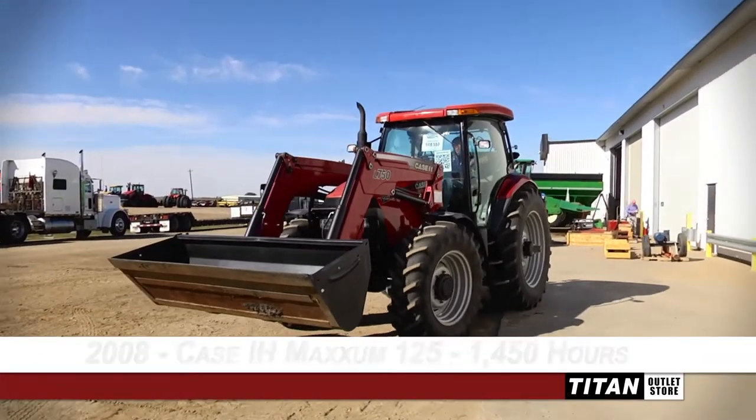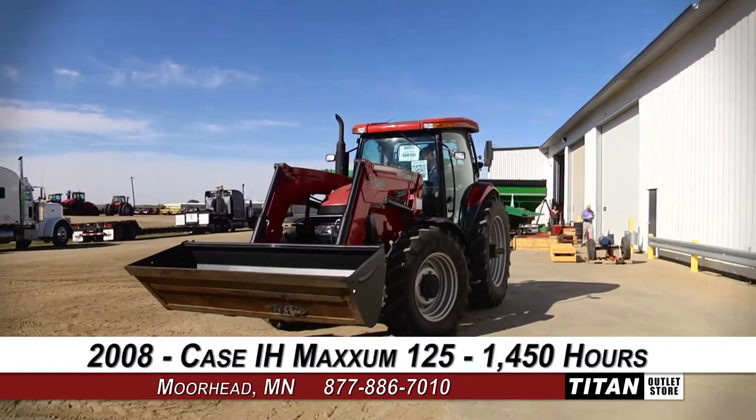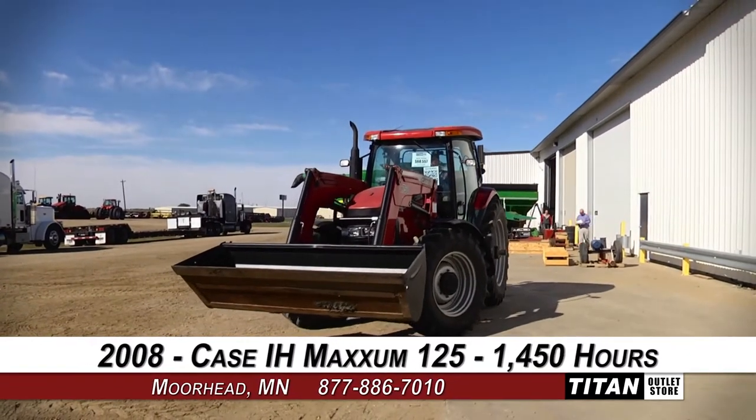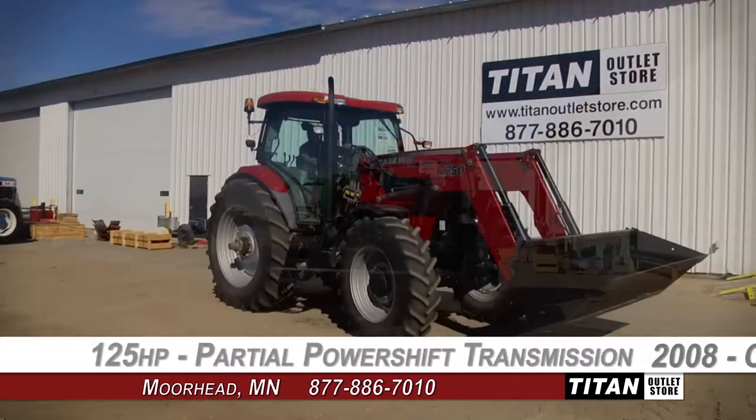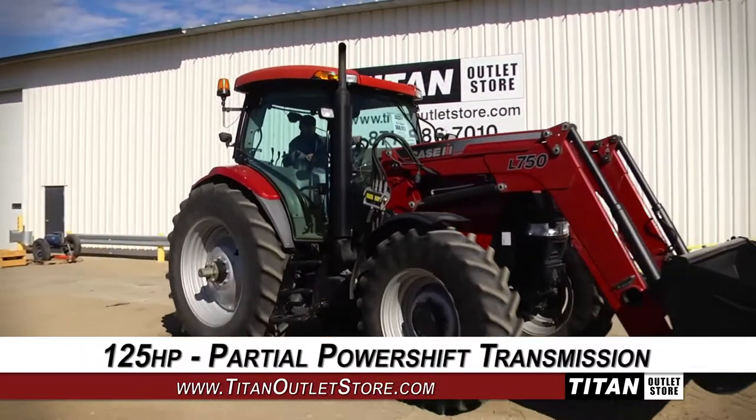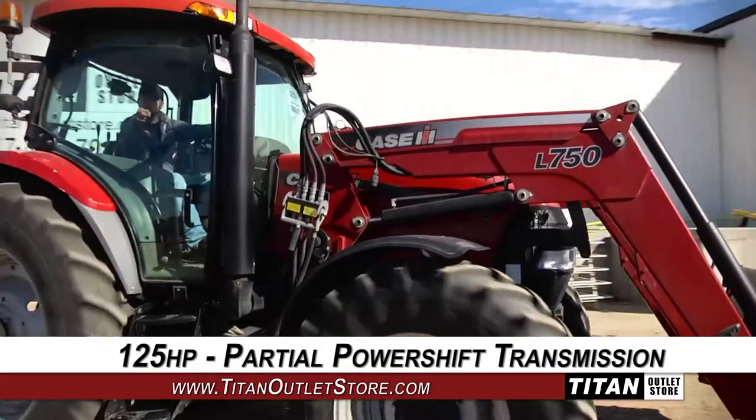Welcome to the Moorhead Titan Outlet Store. In today's video, we are demonstrating a 2008 KCAH Maxim 125 with 1,450 hours. This tractor has 125 horsepower and a partial power shift transmission.